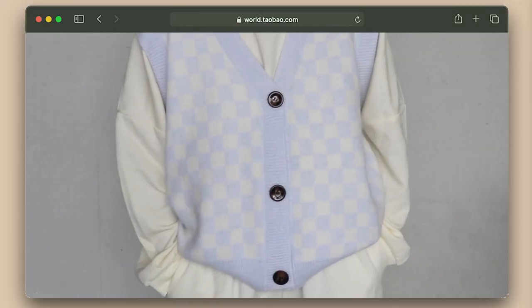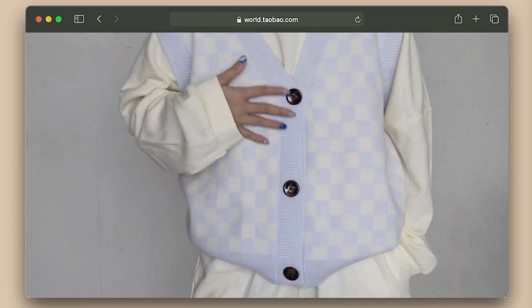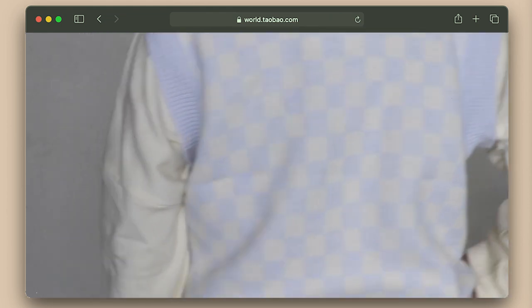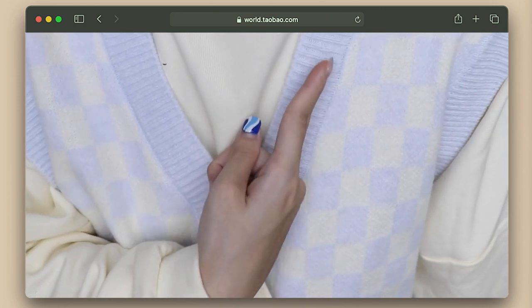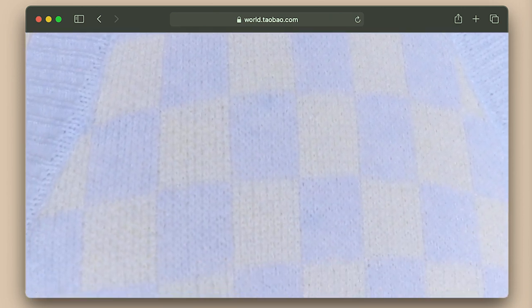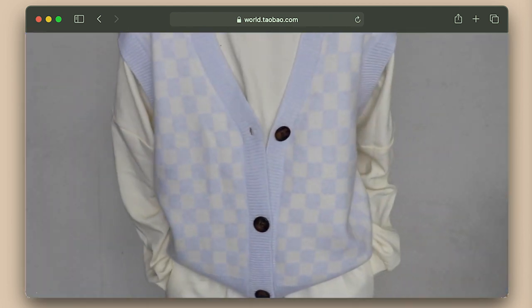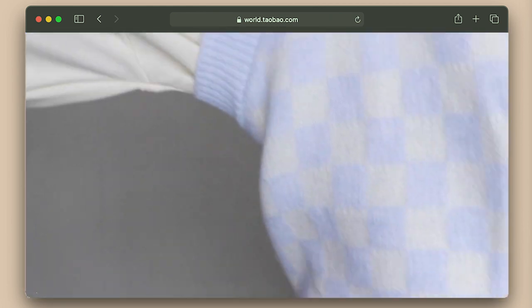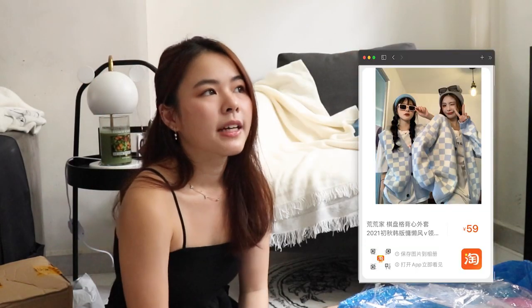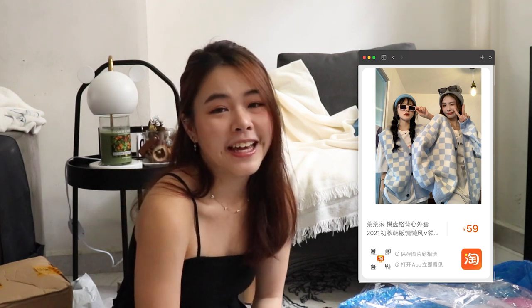This is a checkered blue vest — it's super cute and thin, so it's perfect to throw on. It's sleeveless so you can wear it over all your t-shirts, and it comes with functional buttons and a checkered design. I think this is a very, very good purchase for me. I got this at 71 RMB, which is still okay — less than $20.